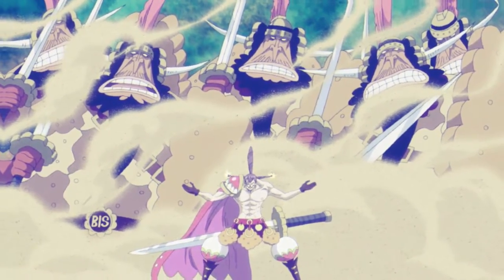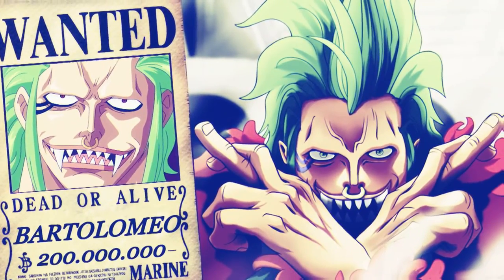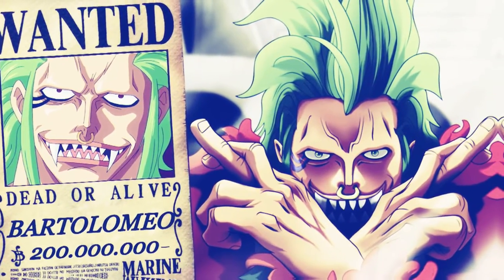Next on the list is the Bari Bari no Mi. Bartolomeo ate the Bari Bari no Mi, a Paramecia-type devil fruit which allows him to create barriers.